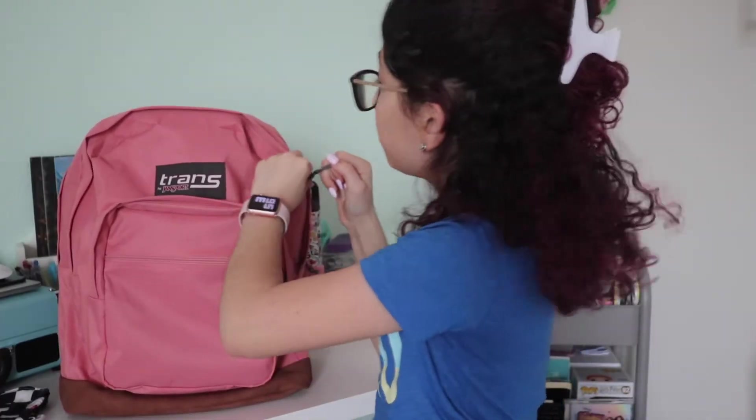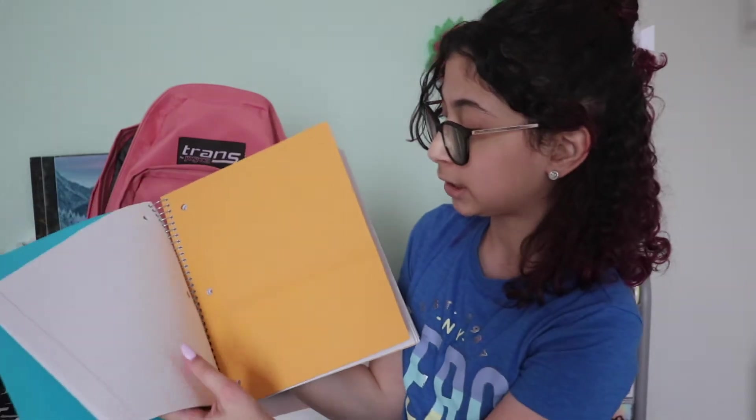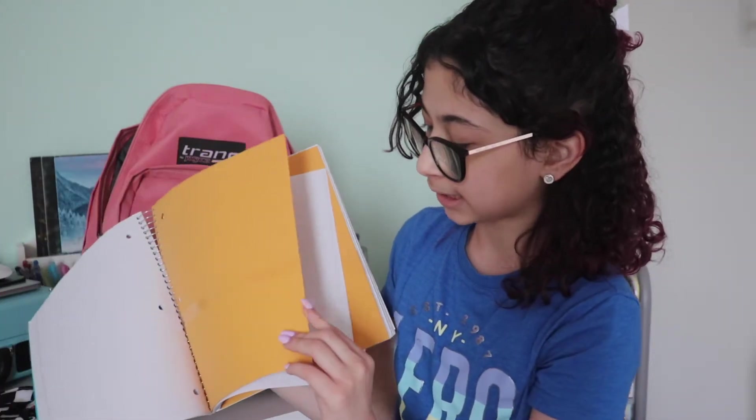On to our first big pocket. We got a Five Star five-subject notebook — it's split into five different sections, and each section in the front has a little pocket divider.